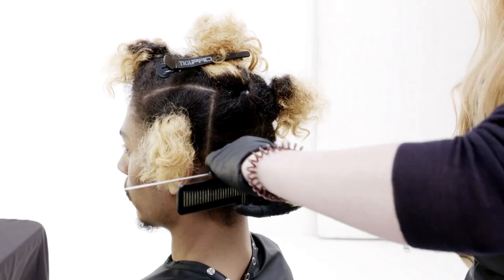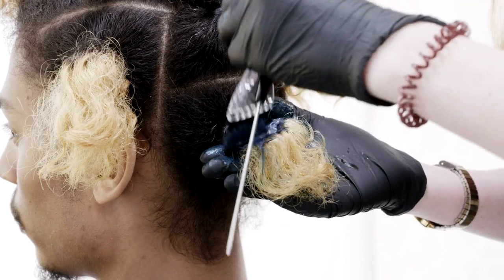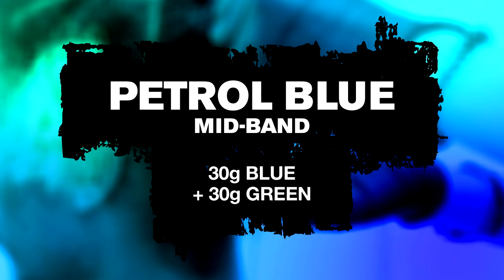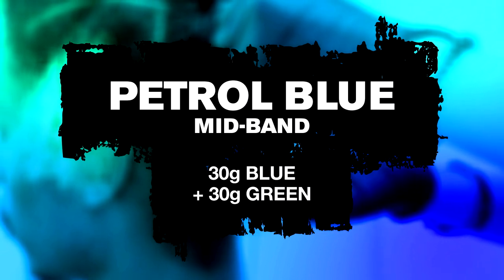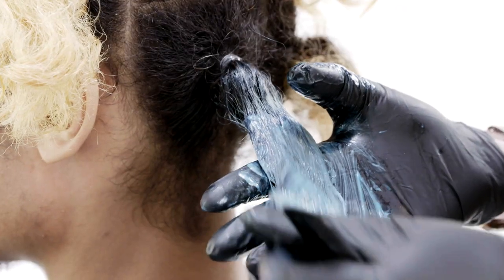I've started my technique by holding the hair away from the head and applying my petrol blue to the mid-band area. I've then used a freehand blending technique and applied my soft turquoise through the ends.